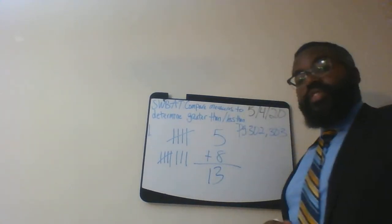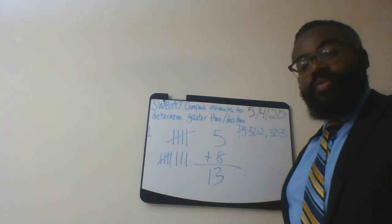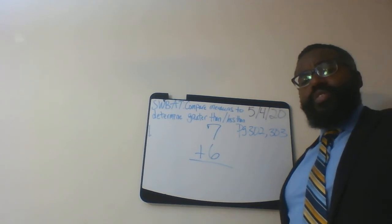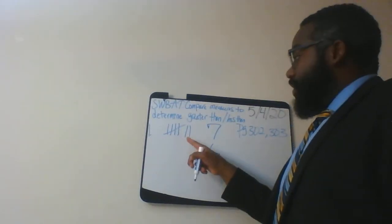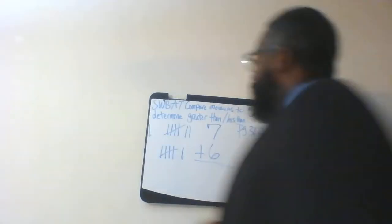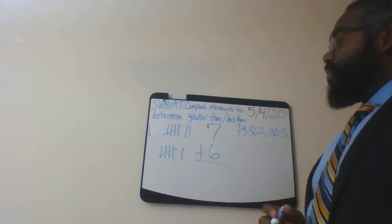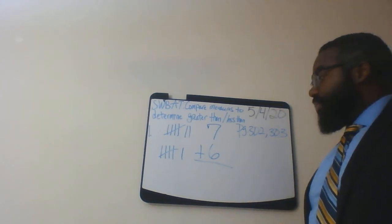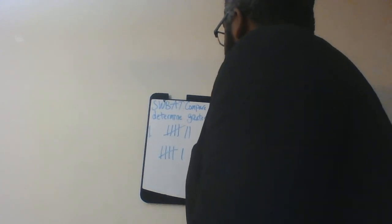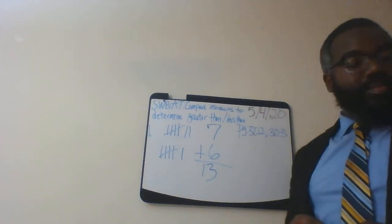The answer is thirteen. Let's work on one more example. Here we have seven plus six. Let's get started on the first row — seven tally marks: notice this is five, six, seven. Now I need six: one, two, three, four, five, six. What is seven plus six? That answer is thirteen as well. That's how you solve number one.